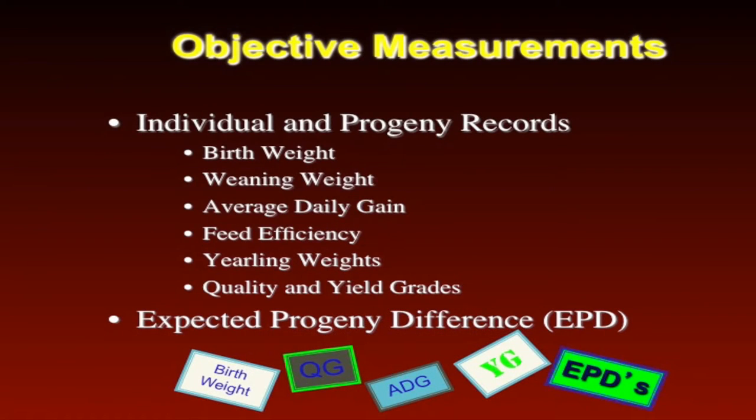Some of our objective measurements include individual and progeny records for birth weight, weaning weight, average daily gain, feed efficiency, yearling weights, quality grade, yield grades, and docility scores. There are tons of data points out there, and depending on the operation, they're going to choose the data points that are important to them. For an operation selling calves at weaning as well as keeping replacement females, they're probably going to be focusing on birth weight, weaning weight, yearling weight, maybe docility, and longevity data points.